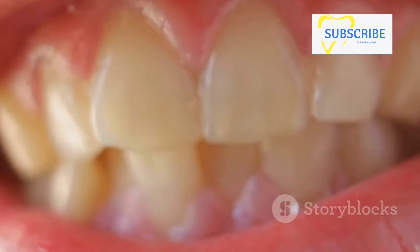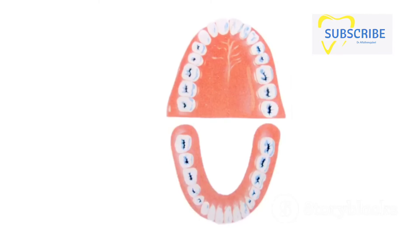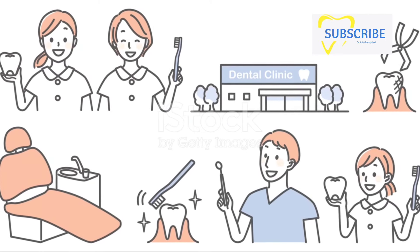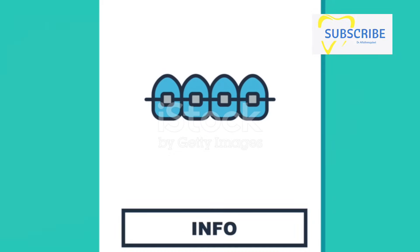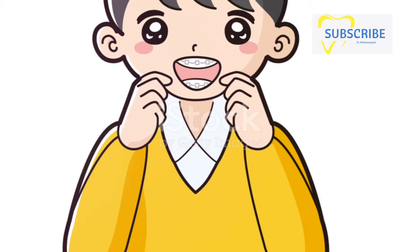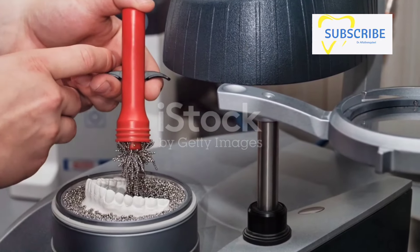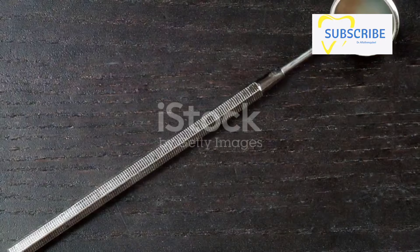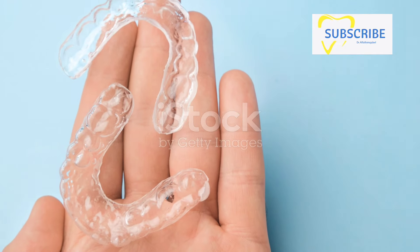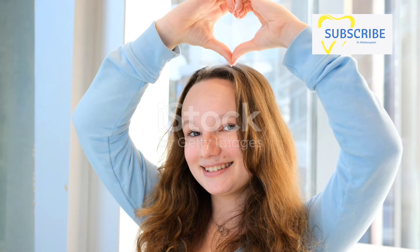That might not sound like much, but consider this: over the course of a year, that's about the width of a dime — it's remarkable. Of course, everyone's teeth are different, and so the journey to that perfect smile may take a bit longer for some than for others. But the magic of orthodontics ensures that your teeth are constantly on the move, working towards the best possible alignment. So the next time you see yourself in the mirror, remember that your teeth have been on a fascinating journey, and they continue to move — all in the pursuit of that perfect smile.